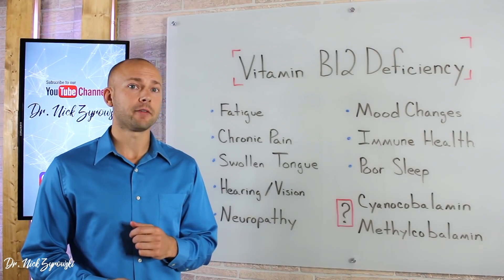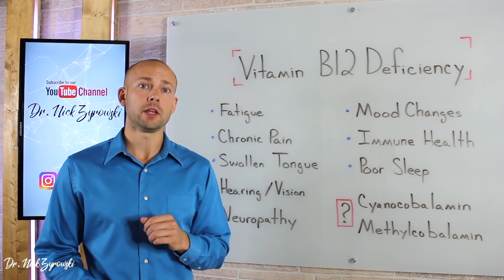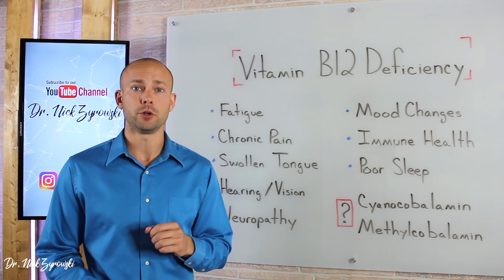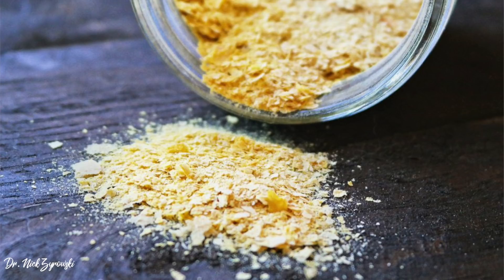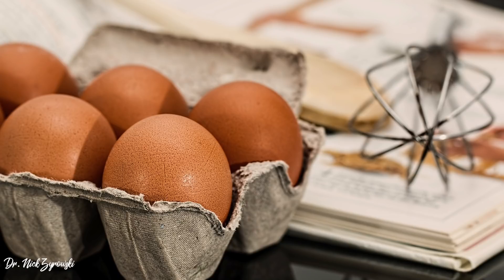If you have a B12 deficiency, how do you increase B12 in the body? The first way is through consuming B12-rich foods. B12-rich foods include beef liver, sardines, Atlantic mackerel, lamb, wild-caught salmon, nutritional yeast, grass-fed beef, cottage cheese, feta cheese, and eggs.